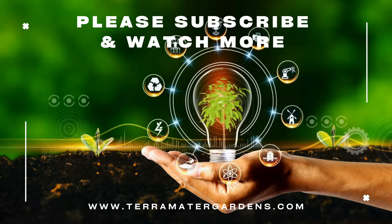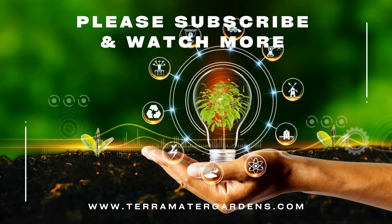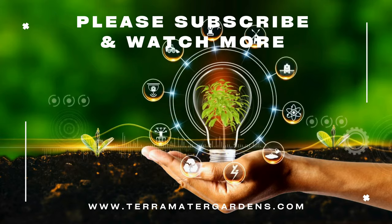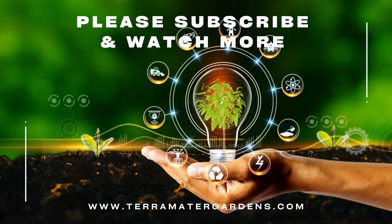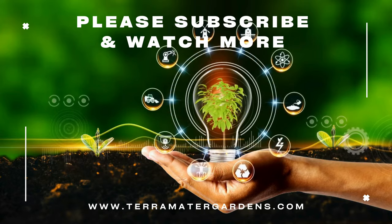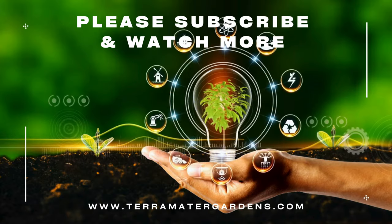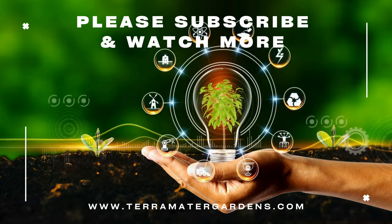Silver-edged thyme is prized for its culinary uses. The lemon-scented leaves add a delightful flavor to a variety of dishes, including meats, vegetables, soups, and stews. It can be used fresh or dried. Medicinally, thyme has been used traditionally for its antiseptic, antibacterial, and antifungal properties. It is often included in teas and infusions to help soothe coughs and sore throats.